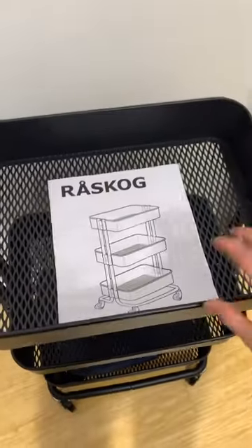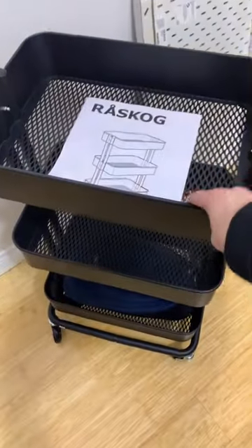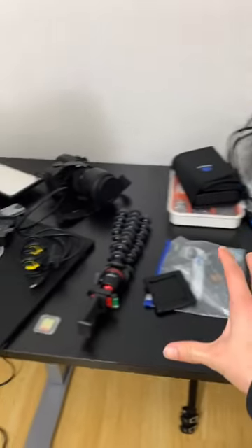I got some stuff at Ikea yesterday. Let's take a look. I'm not even gonna bother trying to pronounce this, but it's pretty much a cart and I'm gonna put all my camera gear here. You're probably thinking I don't have very much stuff to put — well, look at this. All this stuff.